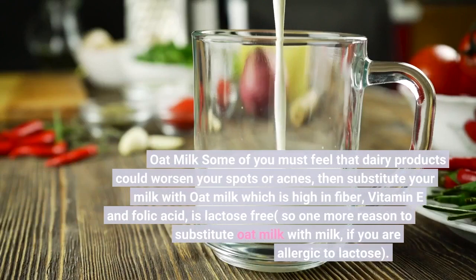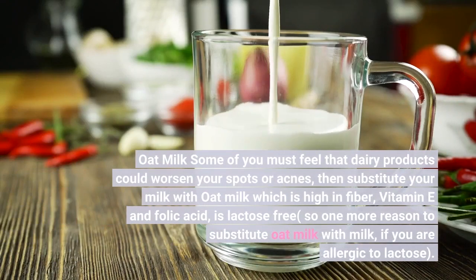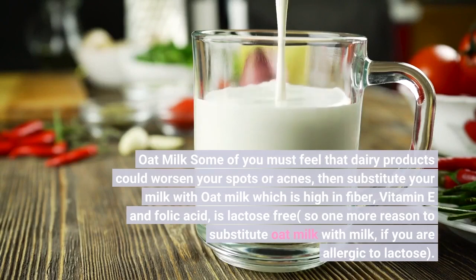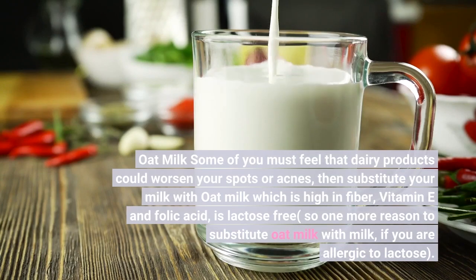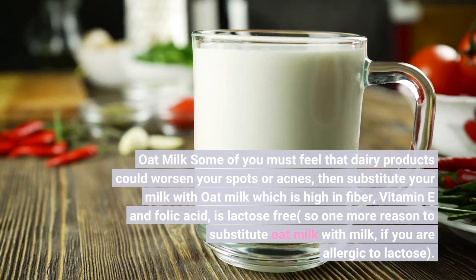Oat Milk. Some of you must feel that dairy products could worsen your spots or acne. Then substitute your milk with oat milk, which is high in fiber, Vitamin E, and folic acid, and is lactose free. So that's one more reason to substitute oat milk for regular milk if you are allergic to lactose.